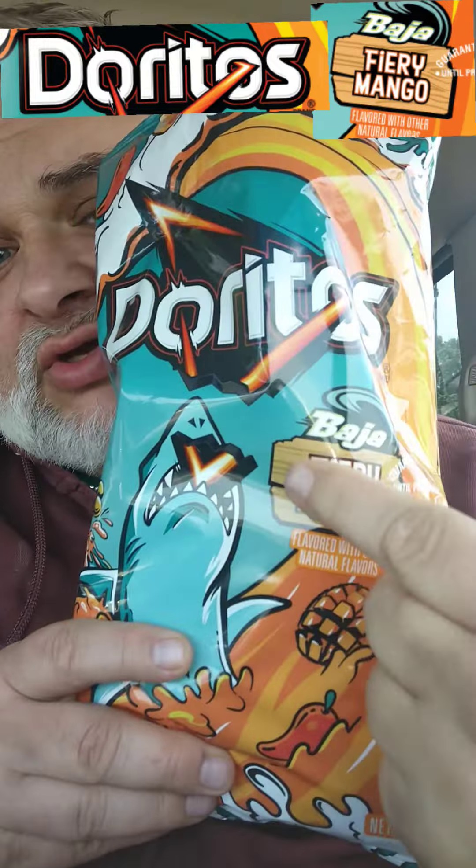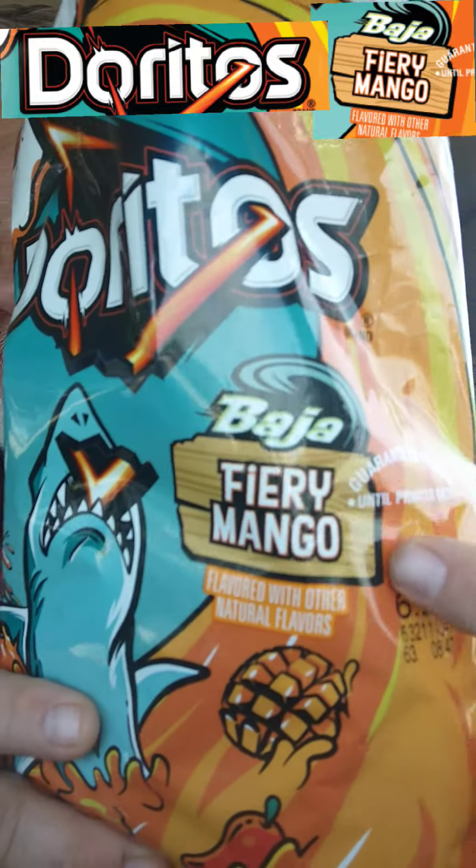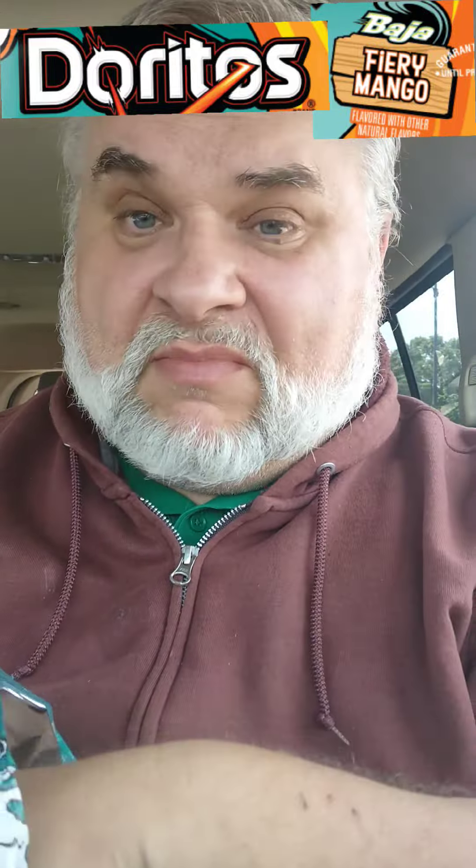Too bad it's probably a limited time-only thing. Doritos Baja Fiery Mango — it's a Baja spice with a mango kick. That's goodness.